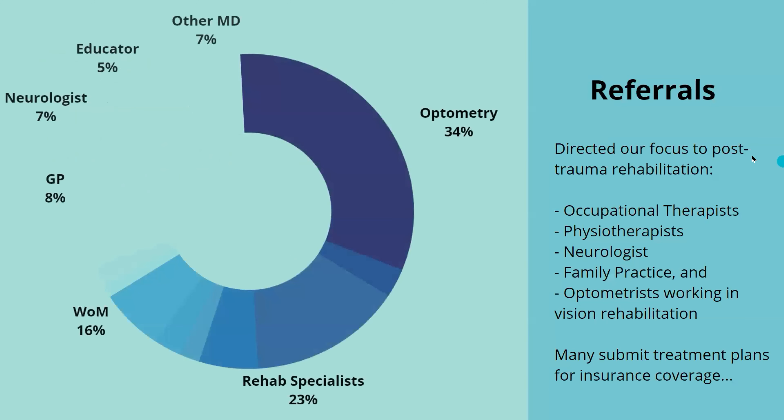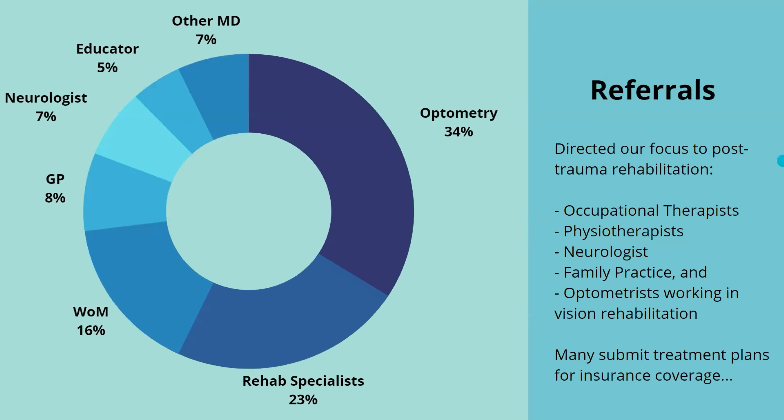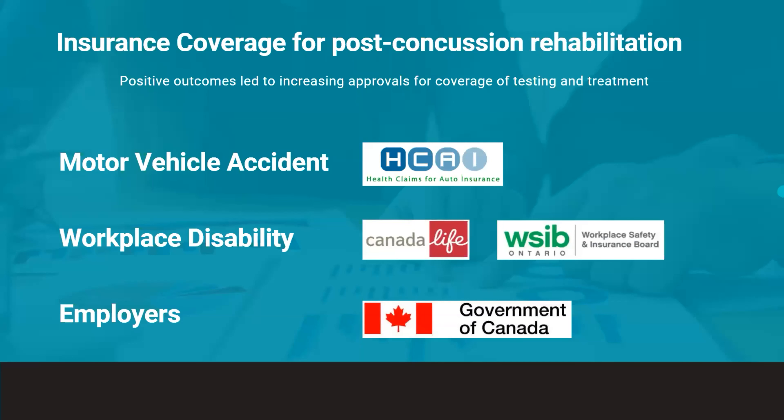The referrals are now coming in to us primarily from healthcare professionals in the rehabilitation space — occupational therapists, physiotherapists, neurologists, and neuro-optometrists working in vision rehabilitation. Submitting treatment plans to insurance companies for rehabilitation services is common within this group. So by 2016, OptiCalm became an approved provider for motor vehicle accident insurance and disability insurance. As well, the accessibility and accommodations departments within some public and private organizations started covering the cost for their employees.